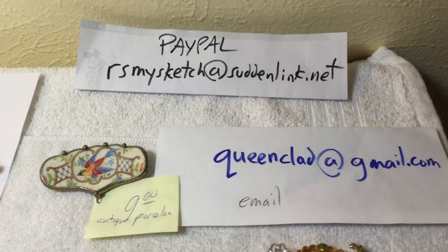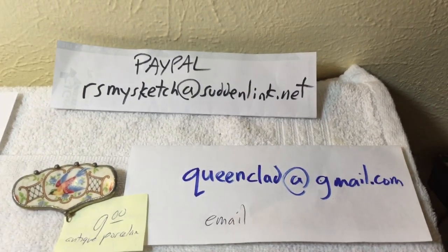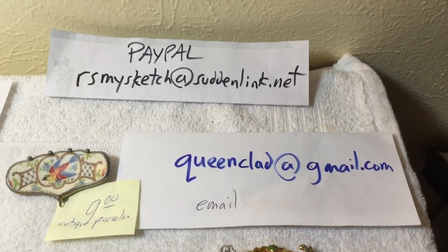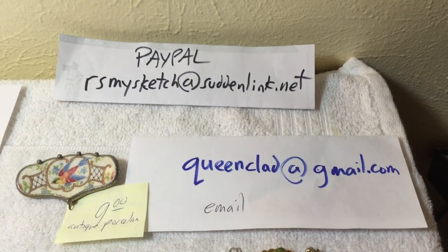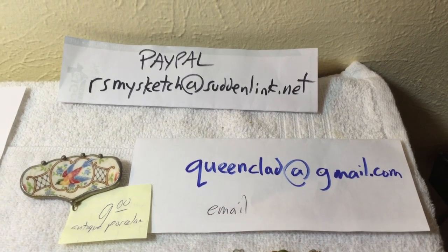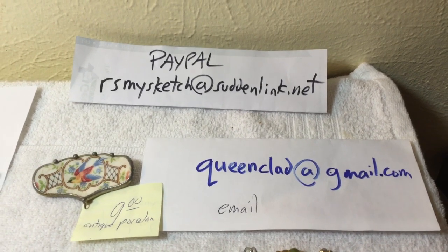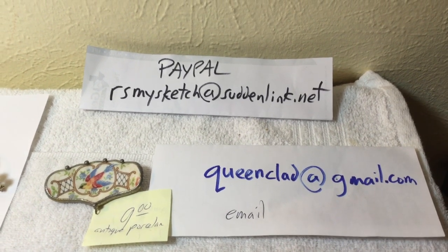Welcome to the video. The gang is all here. There's my PayPal, there's the email, and if you're new, you can start adding to a little baggie or a package — I'm mailing out May the 1st.